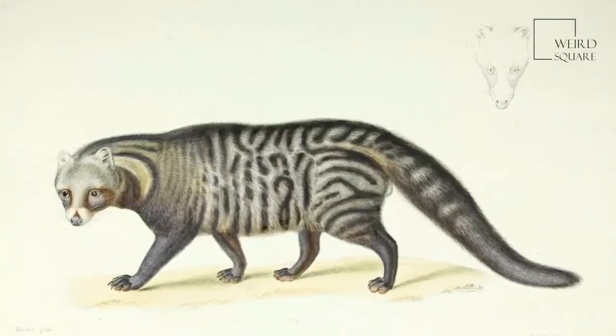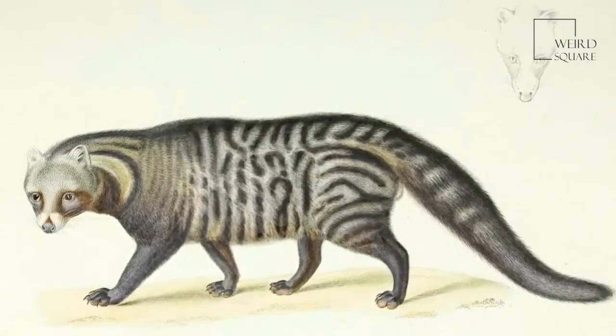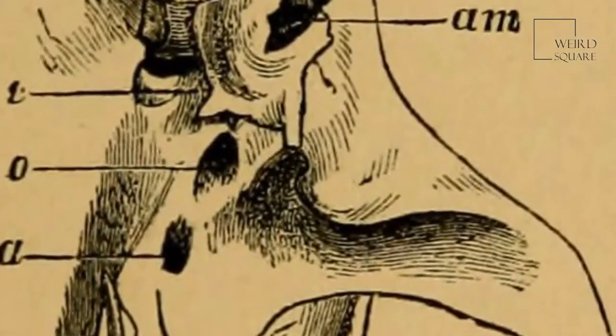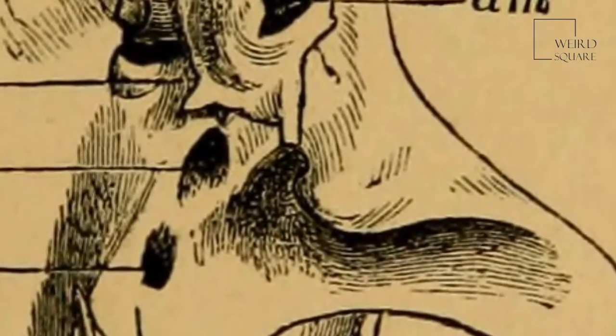Despite this though, it is not uncommon for African civets to be found along rivers that lead into the more arid regions. They are capable swimmers and often spend their time hunting and resting in the trees as well as on the ground.